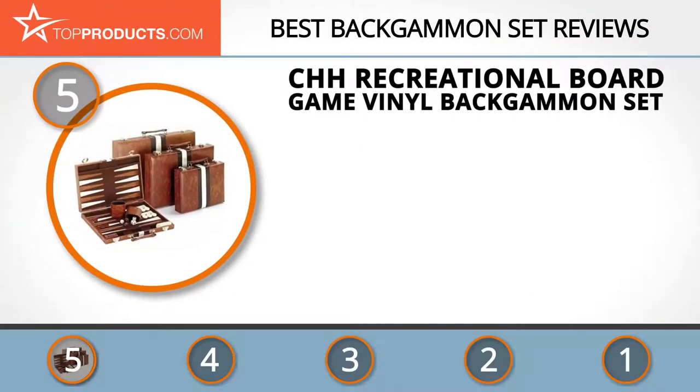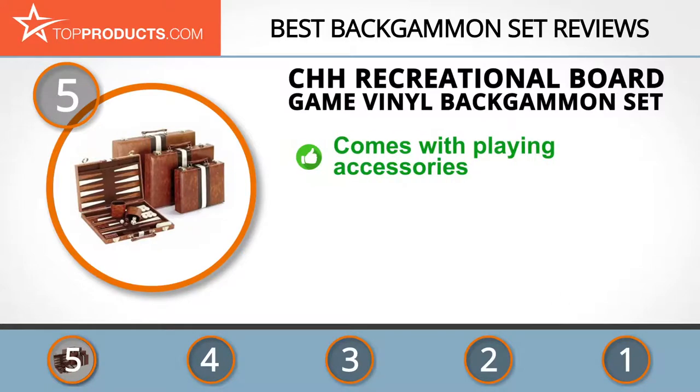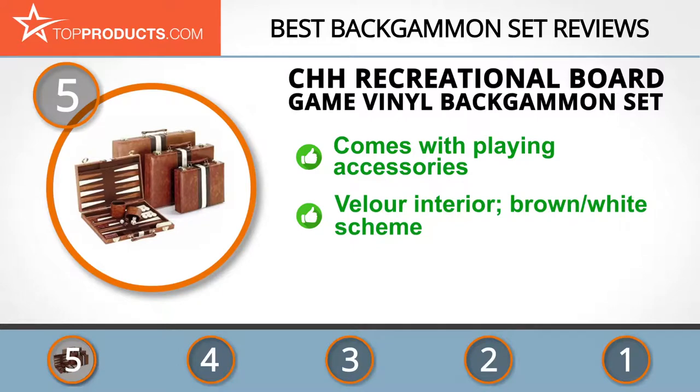At number five is the CHH recreational board game vinyl backgammon set, chosen not only for its features but also because of its budget-friendly price tag. CHH creates a multitude of accessories for board games and sells them at reasonable prices, also featuring multiple chests and backgammon sets in different sizes.